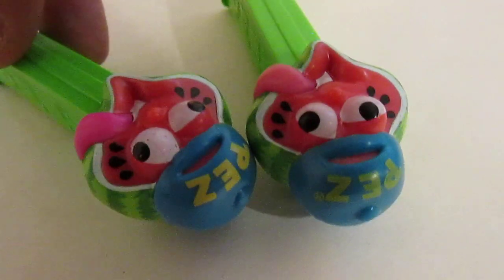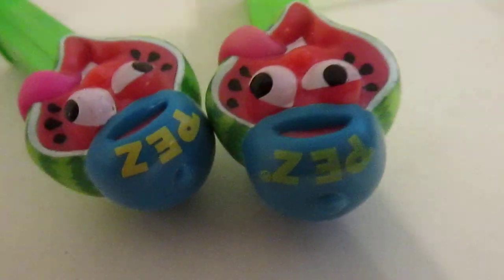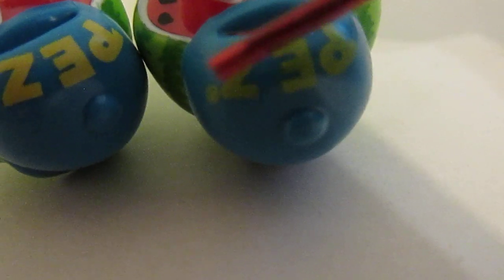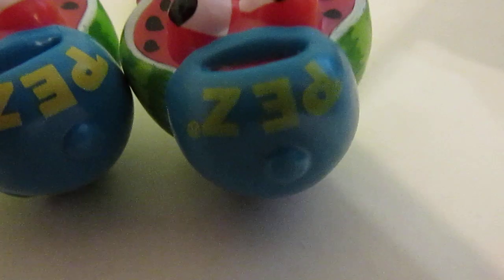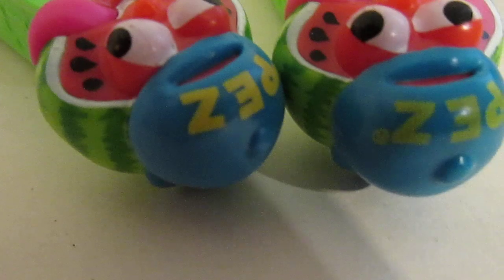Now then, PEZ is very protective of their registered trademark — hence why, where's my pointer? There's my pointer. See, right there, that's the registered trademark. They put that on everything with these letters so they can say 'we own this.' But oops, they forgot to do that here.